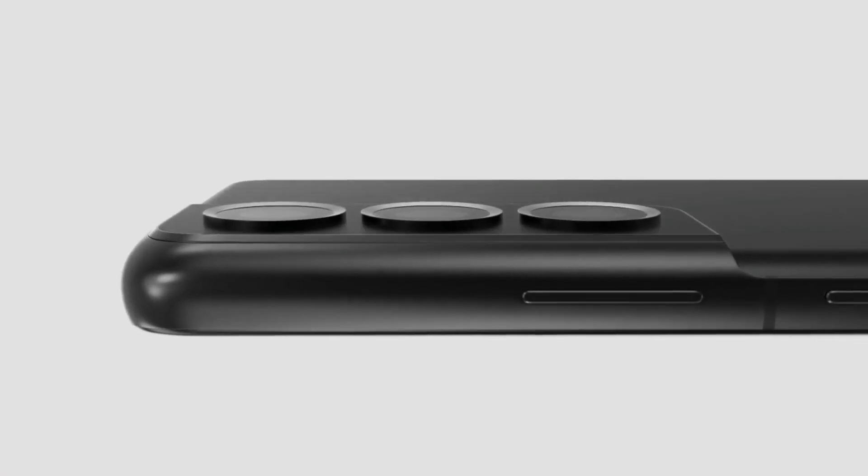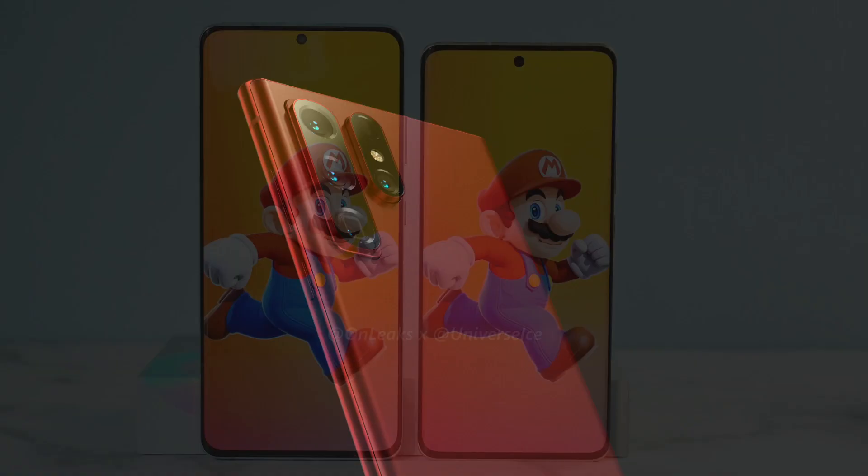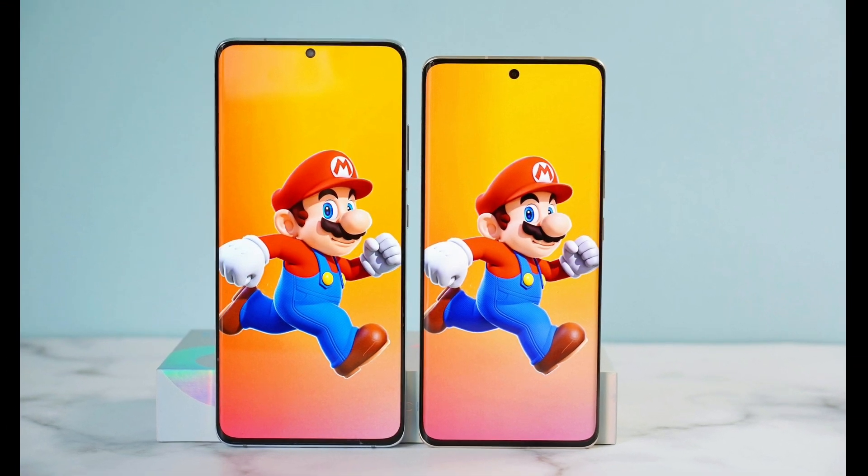So we are waiting for Samsung's upcoming phones. Let us know what you think about the Note 22 Ultra — is it going to exist, or do you want the S22 Ultra?